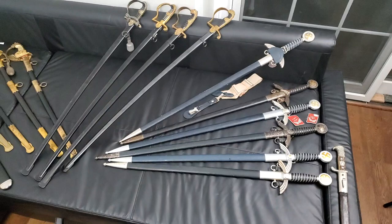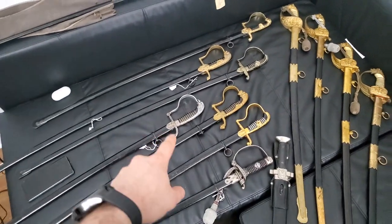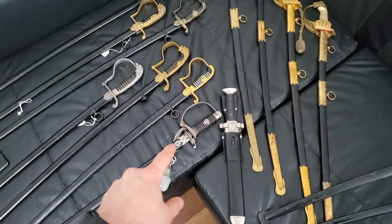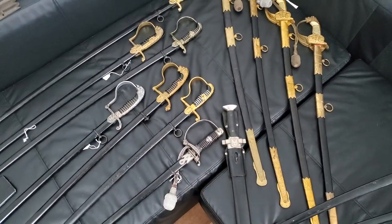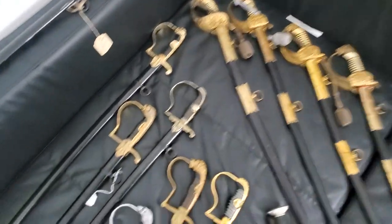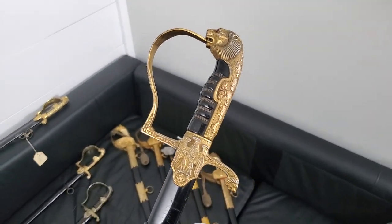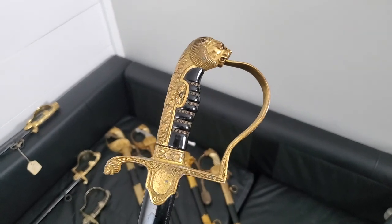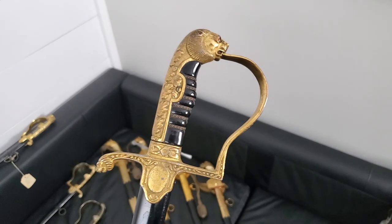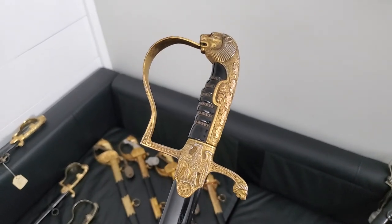Here we can see Luftwaffe swords, army swords, Kriegsmarine swords, one sword from Kaiser-era Kriegsmarine officer, one justice sword, and one police sword for enlisted men — you can see it because there is no wire and no crown. We can see several special items: this is a Hurler model 21, which is a very rare piece. It costs more than two thousand, sometimes more than three thousand, so it's a really nice and quite rare piece.